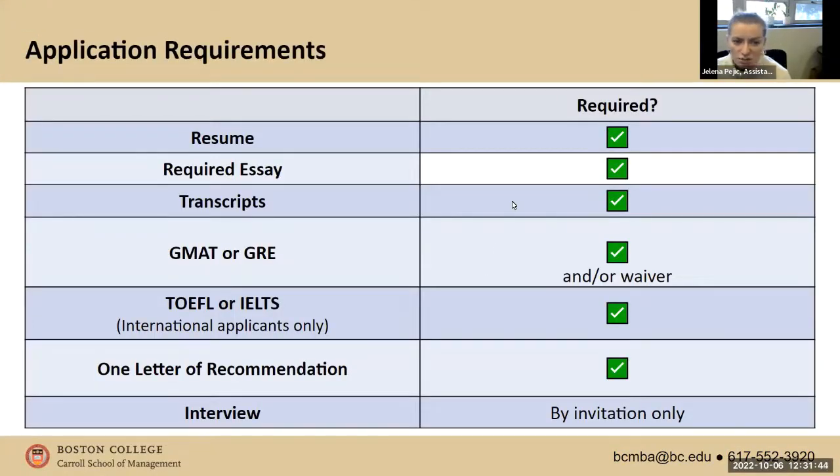In terms of requirements: we require a resume, an essay asking why BC and how BC's MBA fits into your short-term and long-term goals, and academic transcripts — copies are fine to upload, and we only ask for official transcripts if you're admitted and enroll. Official transcripts must be received directly from the institution you attended; they cannot be sent to you to upload. For international students whose schools don't provide electronic copies, you can hand in a sealed envelope to our admissions officers once on campus.